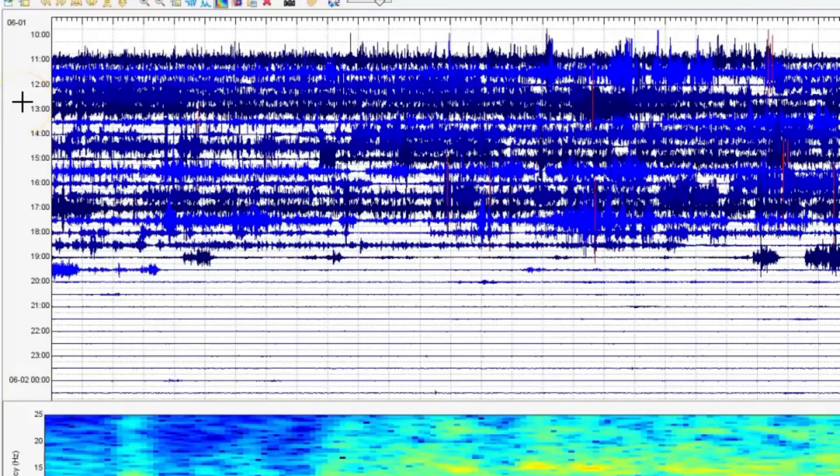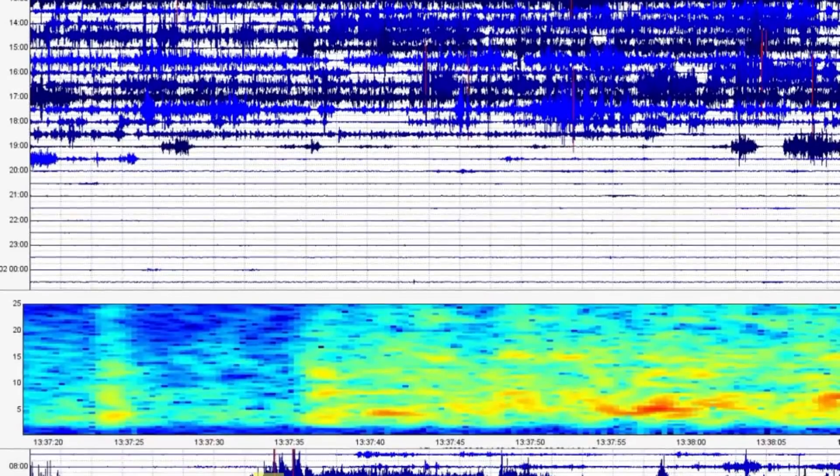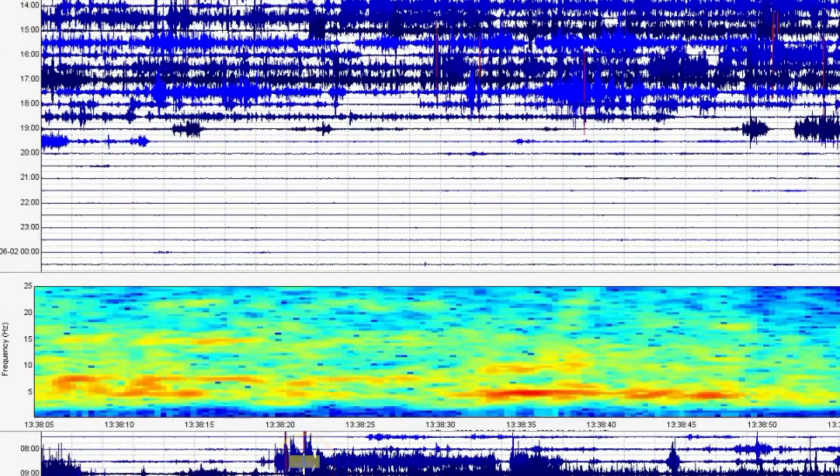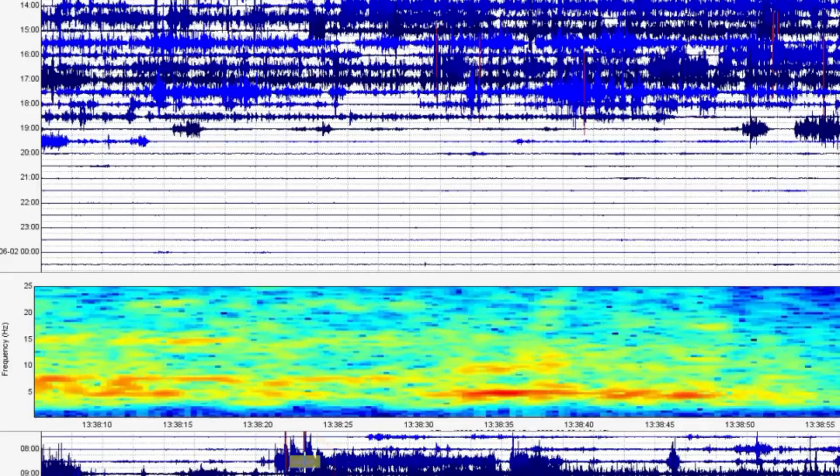This is a very deep well that I downloaded the data from — borehole 944. They're usually about 500 to 600 feet underground. These boreholes don't pick up any outside noise whatsoever. And this is what it was showing when I pulled the file this morning.